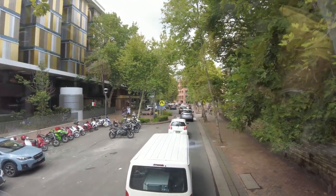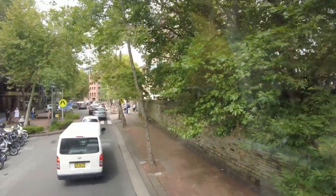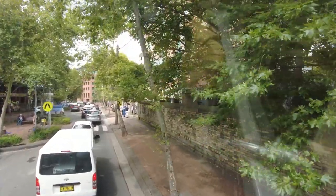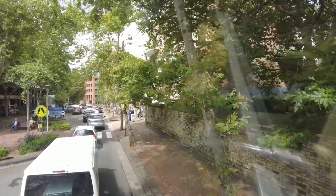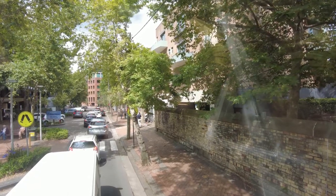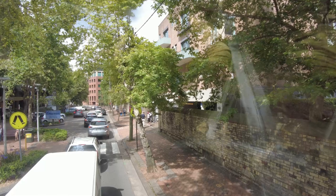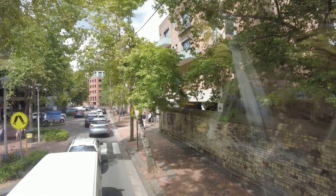One thing you can see in developed countries is that traffic discipline is the same — whether it's a small road or a big road, everyone follows the rules. The funny thing is that some of these drivers will also be Indian, but when we come here, everyone follows the rules, whereas back home it's every man for himself.